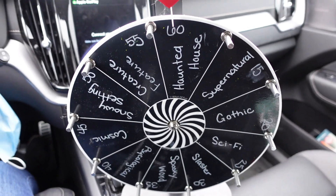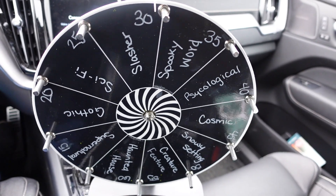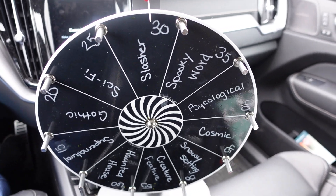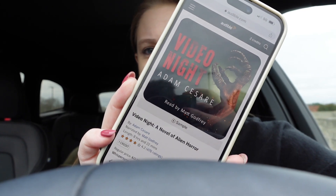I'm about to head home and I need a book to listen to on my way, so let's spin the wheel. We got slasher. I think I'm going to go with Video Night by Adam Caesar — Cassidy read this and said she really liked it. It's about alien body snatchers and I believe it is a slasher. It's only eight hours and 22 minutes on single speed so I think I can get it done pretty quickly.